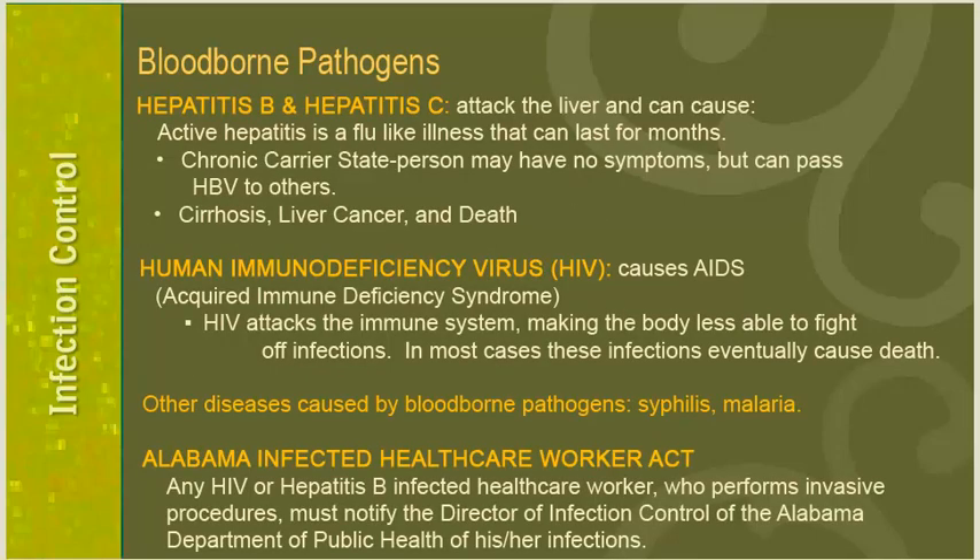Infection control also involves prevention of the spread of blood-borne pathogens. Hepatitis B and hepatitis C are blood-borne pathogens that can attack the liver and cause active hepatitis — a flu-like illness lasting months — chronic carrier state hepatitis where a person may pass the virus to others, and also cirrhosis, liver cancer, and death. HIV, the human immunodeficiency virus, causes AIDS and attacks the immune system, making the body less able to fight infections, which may eventually cause death. Other diseases caused by blood-borne pathogens include syphilis and malaria.